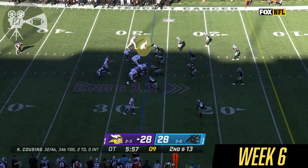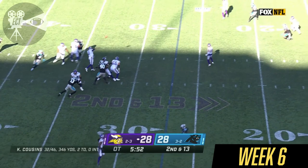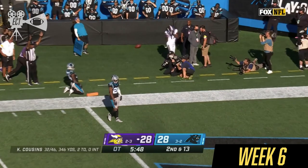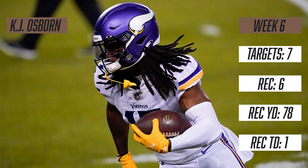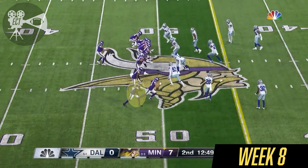Madison remains in for Cook. Second down and 13. Cousins throws. Osborne. Touchdown. Vikings win.